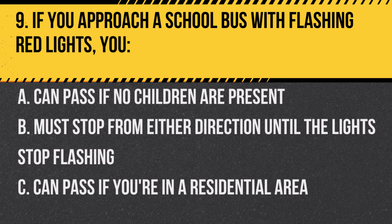Question 9. If you approach a school bus with flashing red lights, you… A. Can pass if no children are present. B. Must stop from either direction until the lights stop flashing. C. Can pass if you're in a residential area.